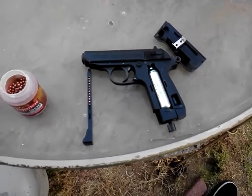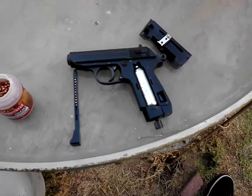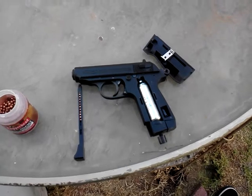Got some cans set up. Now I'm going to destroy them. CO2 powered blowback — pretty cool. Paid $80.